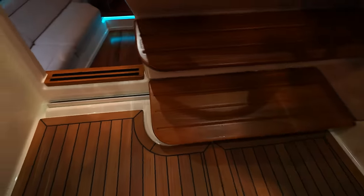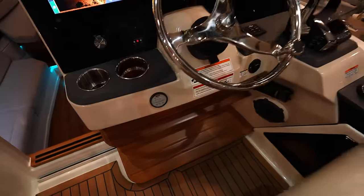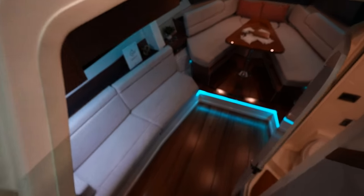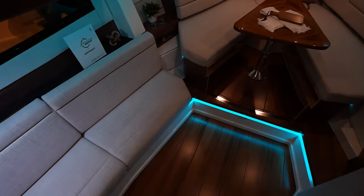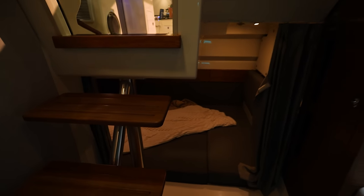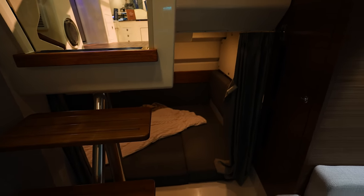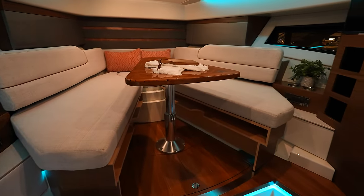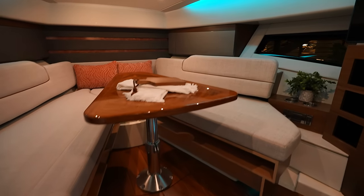Got a nice foot rest right there and new controls from Mercury. Coming down into the cabin — we've got a bed back there for guest quarters. Nice seating on the side with windows looking out, and table seating up front. Obviously the table is going to go down and turn into a bed.